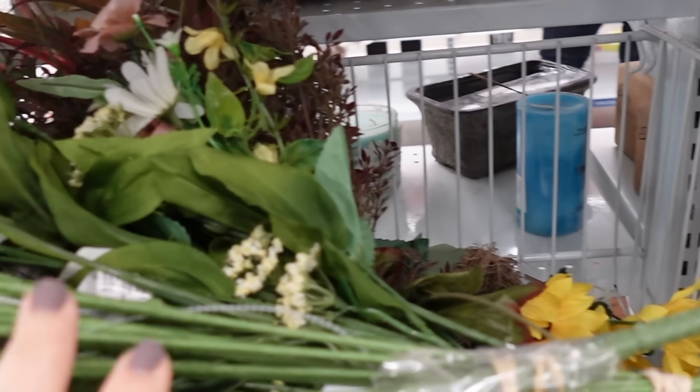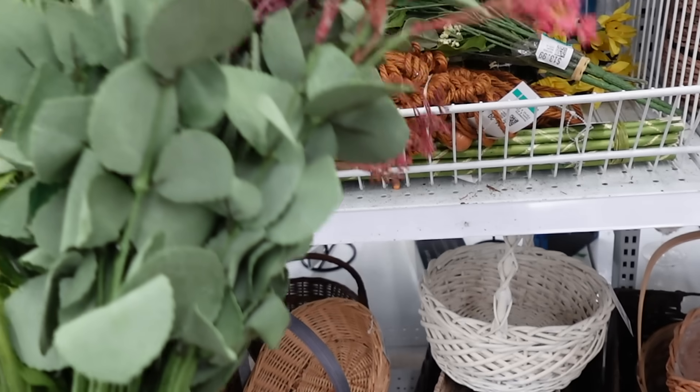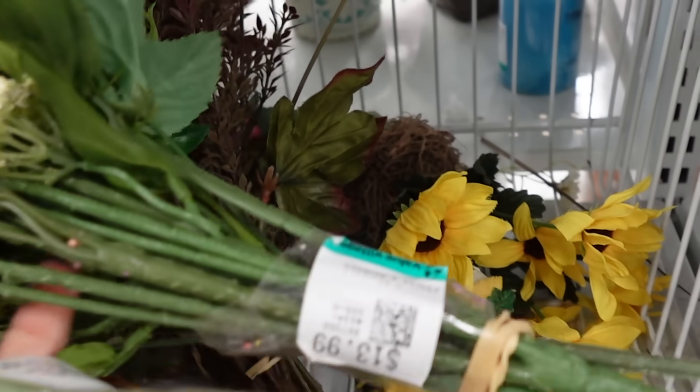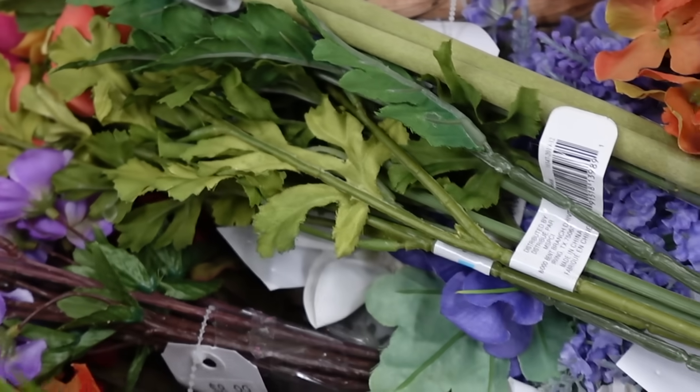I'm just going through the floral section. I thought these were so pretty, but just priced a little too high. Even though I had my 20% off coupon, I was like, I feel like I could get that on sale at Michael's. Sometimes you just have to know your prices when you're at the thrift store because it can be quite pricey.